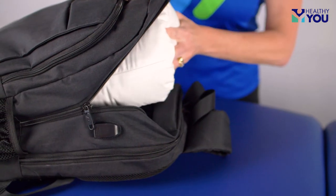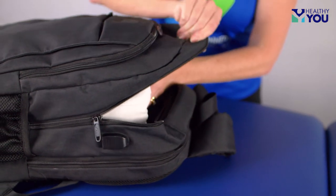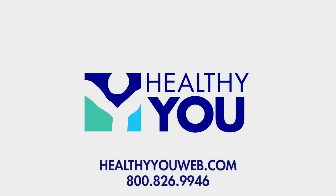A multi-use pillow is perfect for use in the clinic, at home, or for travel. Our premium positioning pillow is available for an unbeatable price at HealthyYouWeb.com.